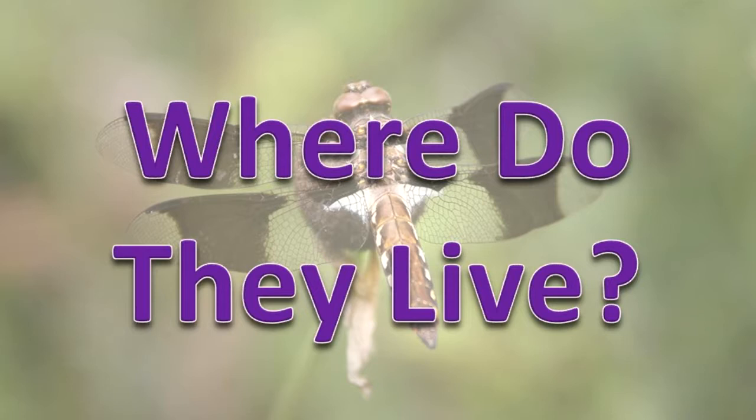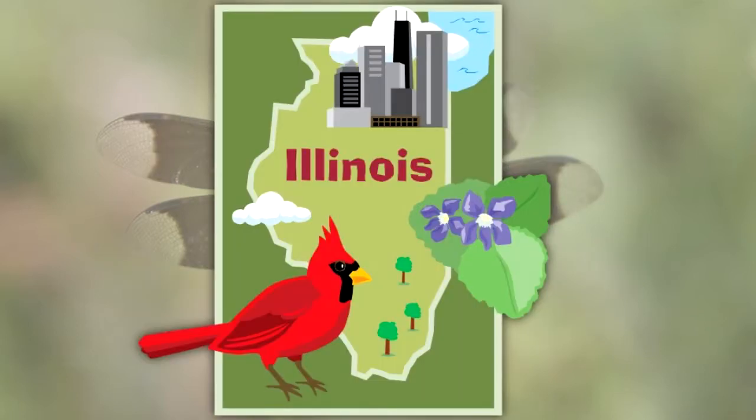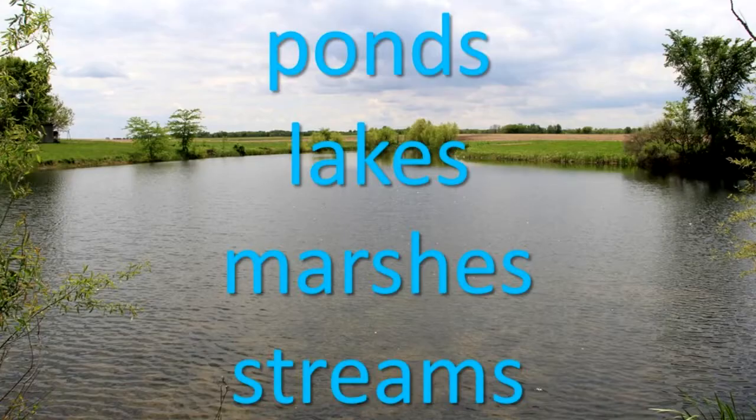Where do they live? Dragonflies can be found statewide. The nymph lives in ponds, lakes, marshes, and streams. The adult can be found around these same bodies of water.